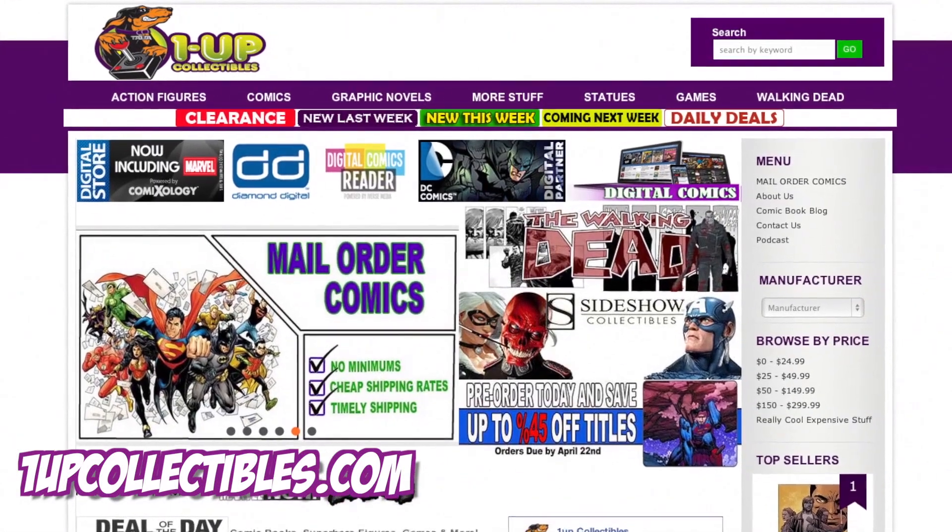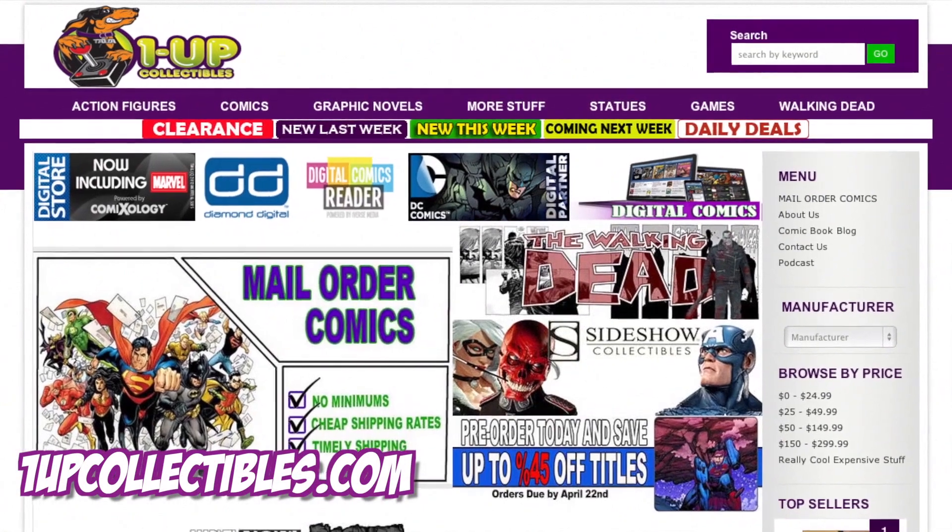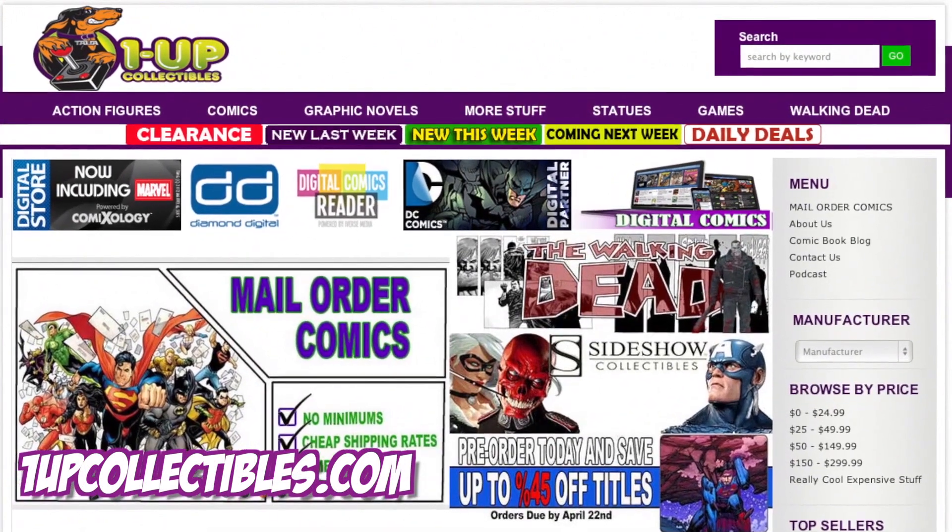This week's episode is brought to you by 1UP Collectibles, where you can get a mail-order subscription to have all your favorite comics sent right to your house and save up to 30% off back issues. 1upcollectibles.com.